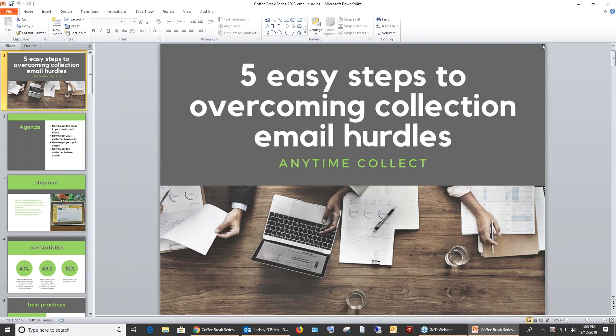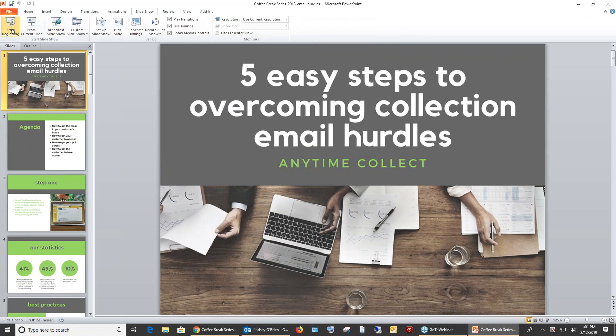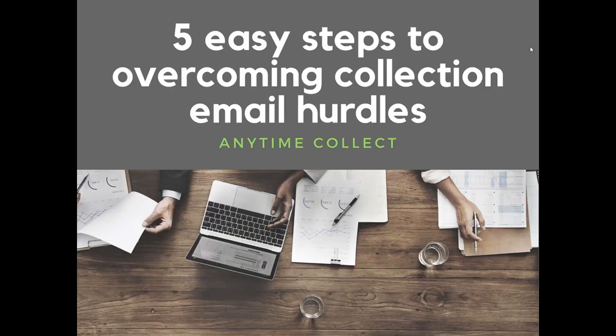Good afternoon, everyone, and thank you for joining us for our Software Automation Webinar Series. My name is Sasha Pozzoli, and I am a Marketing Coordinator here at SWK. It is my pleasure to welcome you all today. Today I'll be joined by Lindsay O'Brien, Marketing Brand Manager at Anytime Collect. She'll be walking you through five easy steps to overcoming collection email hurdles, and most importantly, how to get your customers to take a desired action through an email.